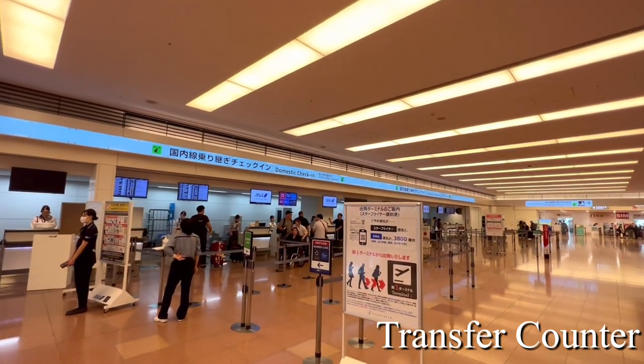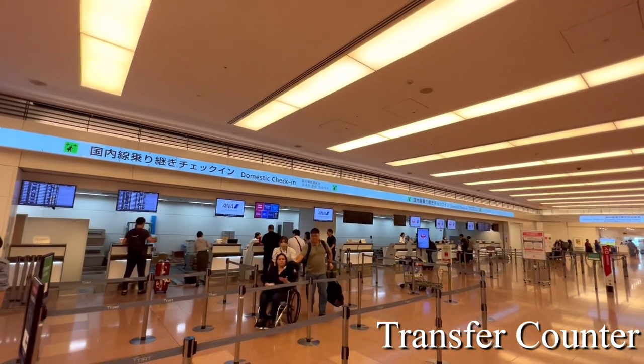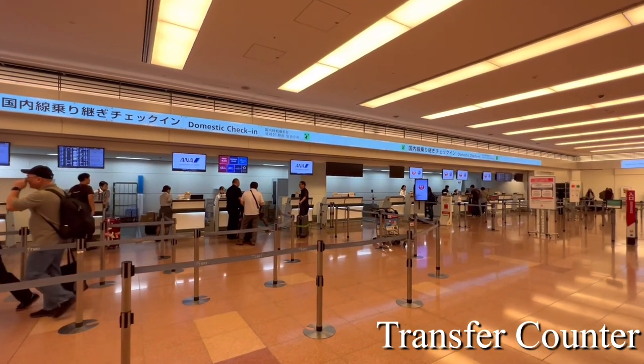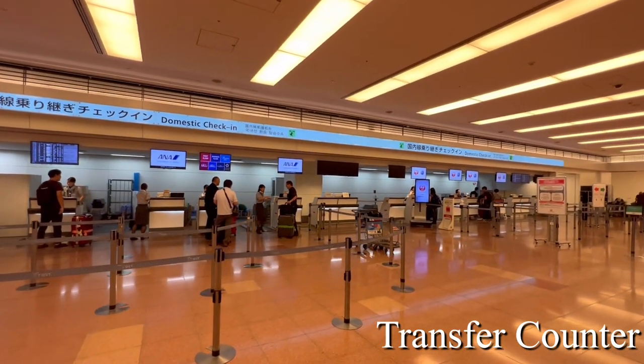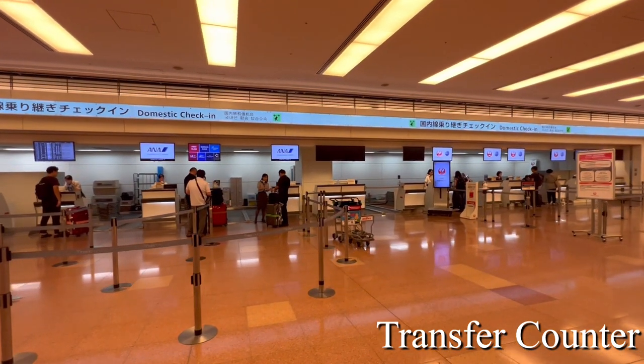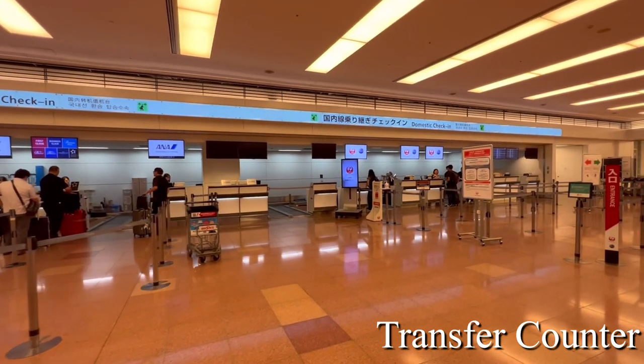Look carefully at the airline you will be flying on next and line up at the counter. ANA is in front. Japan Airlines is in the back.